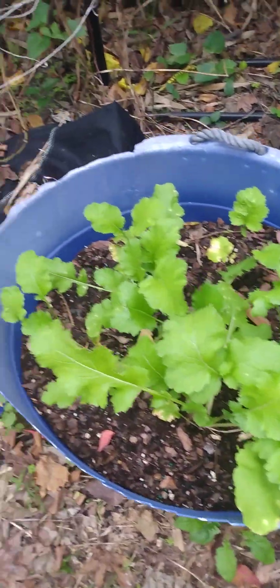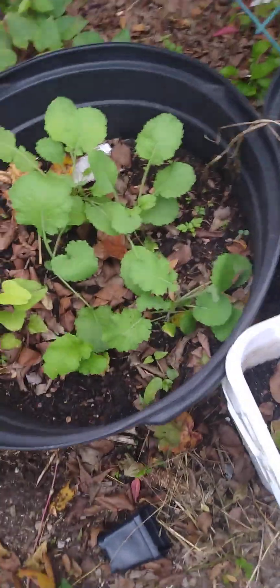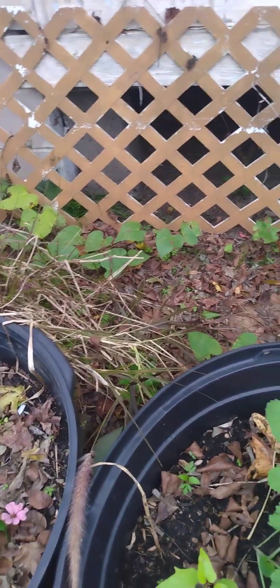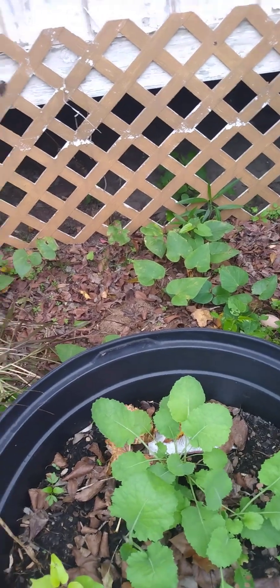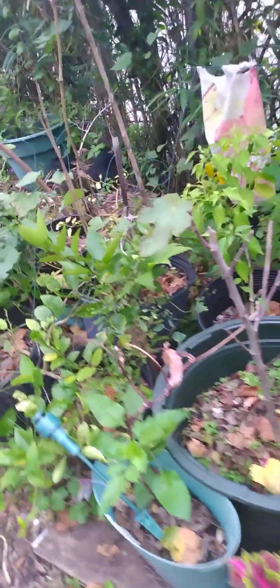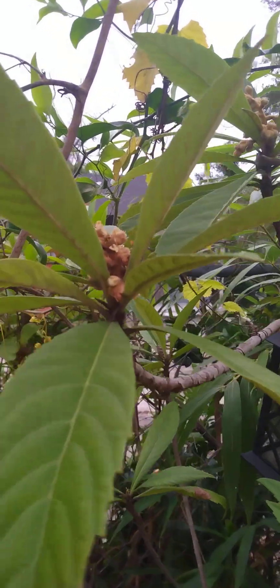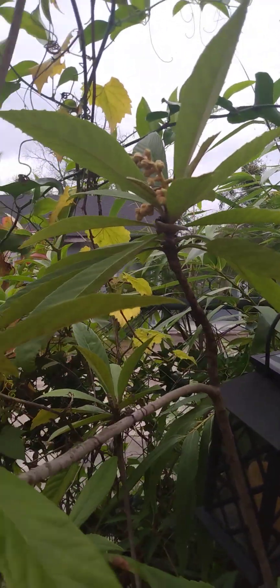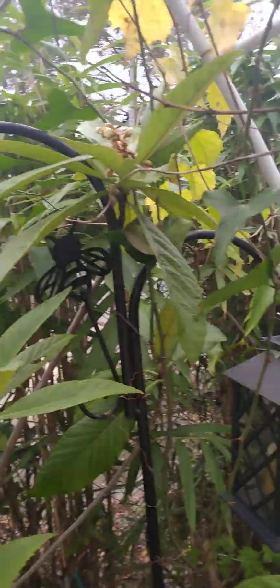These are turnips over here. I started — you see I still have sweet potato vines back there, I might pull them up later. Oh, peppers! Peppers everywhere.